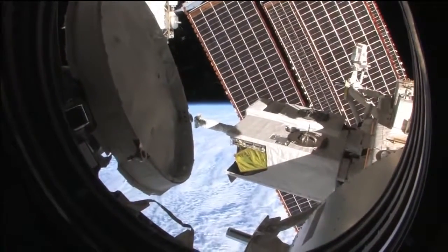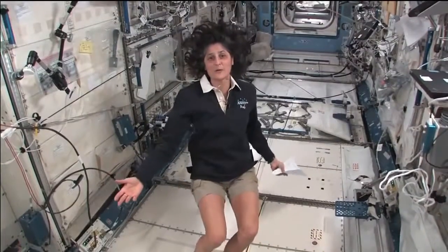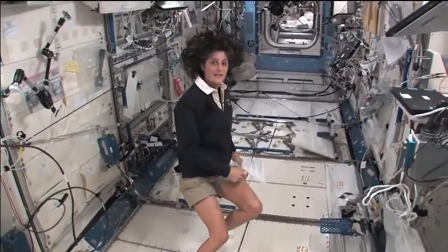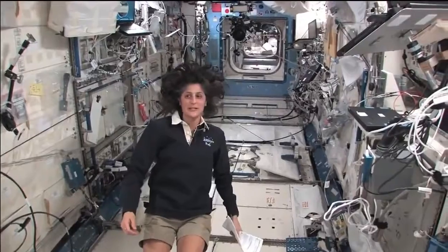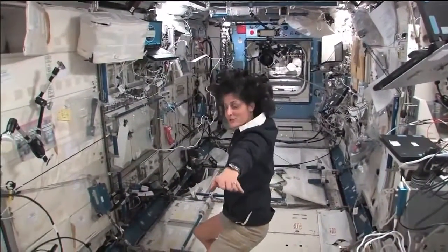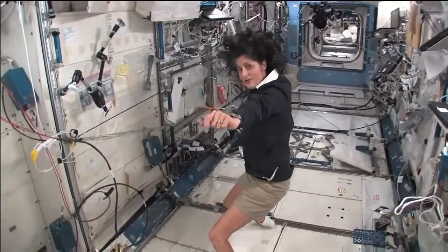Hello, I'm Sunny Williams. I'm up here on the International Space Station. Right now we're in the Japanese laboratory. It's one laboratory out of many here on the International Space Station. It's actually on the left-hand side. If I was the International Space Station flying through space like this, my left hand would be where the Japanese laboratory is.